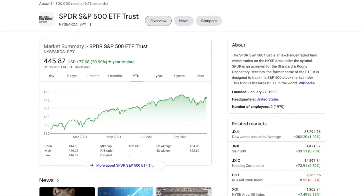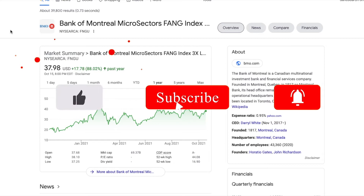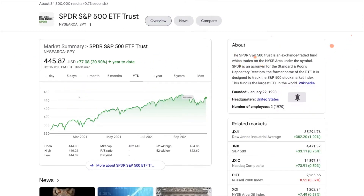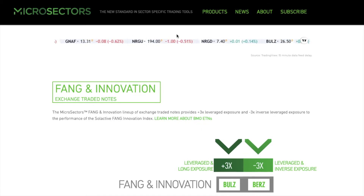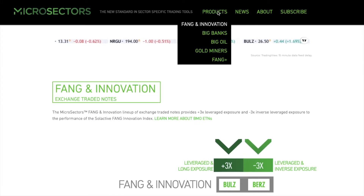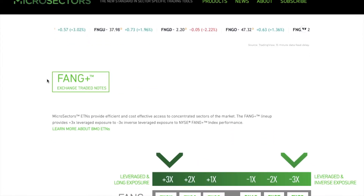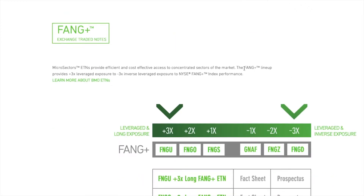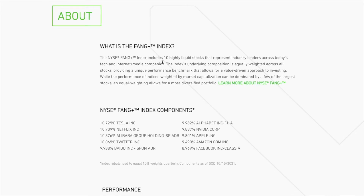We're examining whether this ETF is a good buy. First, let's look at what MicroSectors is all about. These are all offered through the Bank of Montreal, and they have a bunch of different ETFs. Today we're looking at the FANG+ exchange traded note. The FANG+ lineup provides three times leveraged exposure and includes 10 highly liquid stocks representing industry leaders across today's tech and internet media companies.